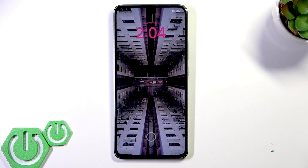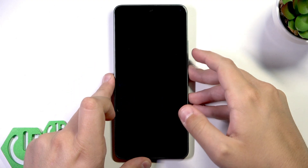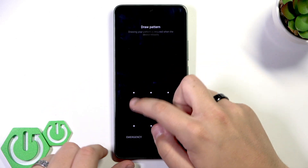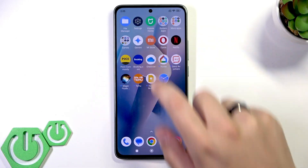If this didn't help, try removing any case or screen protector, because sometimes a bulky case or a thick screen protector can interfere with the touchscreen sensitivity. Remove them and see if the screen responds any better. If not, go over to Settings.